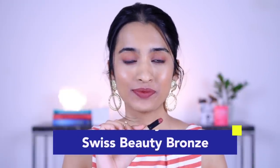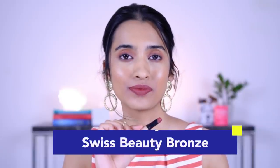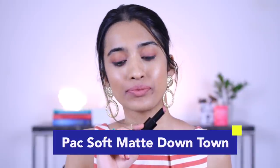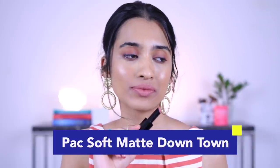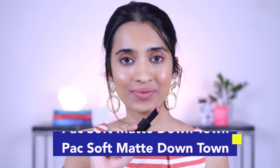Next is the Swiss Beauty lipstick in the shade Bronze — one of my favorite deep nude shades. It would look amazing on medium-tan and deeper skin tones. If you're tired of not finding the right nude, get this one — the formula is amazing and the price point is great. It does transfer a little under a mask but not to a great extent. After that we have the PAC soft matte lipstick in shade 21 Downtown — a nice shade for light and light-medium skin tones. The packaging and formula feel very luxe and lightweight on the lips.